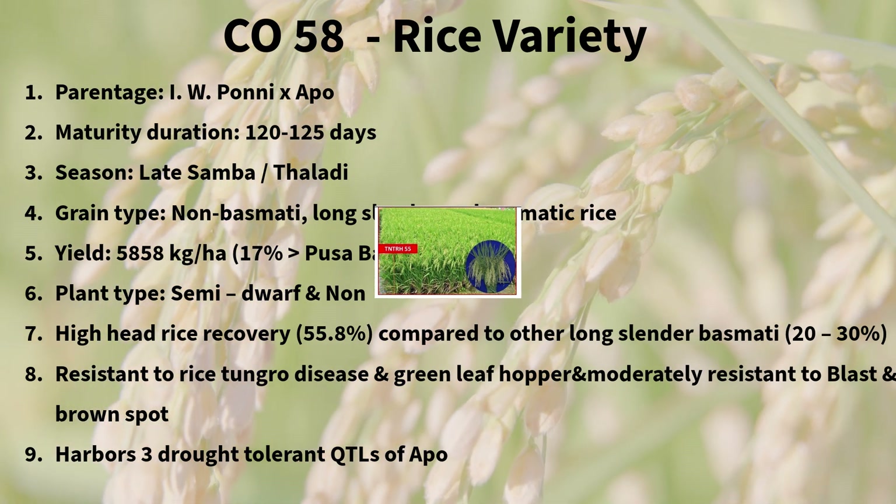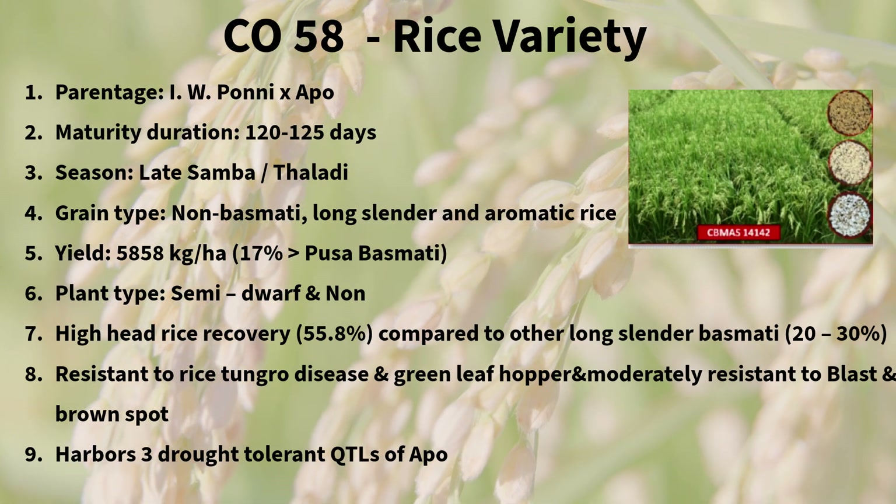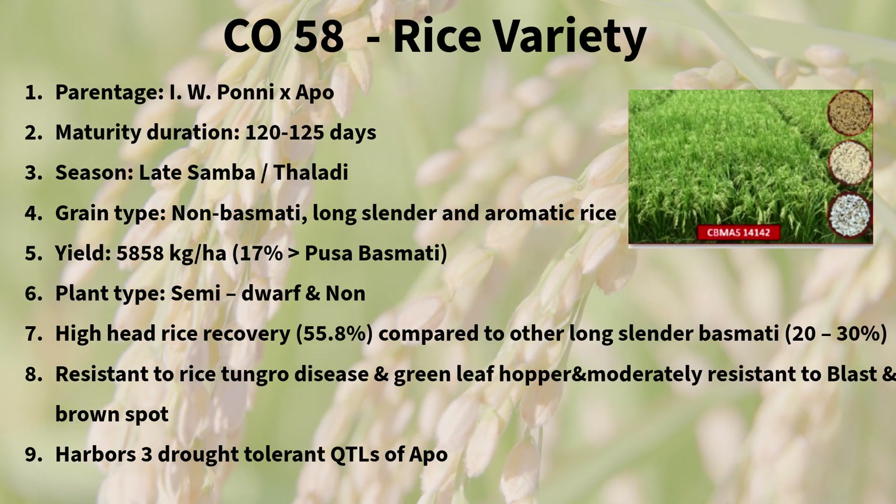In conclusion, Rice Co-58 is a standout variety known for its impressive yield, pest resistance, and superior head rice recovery.